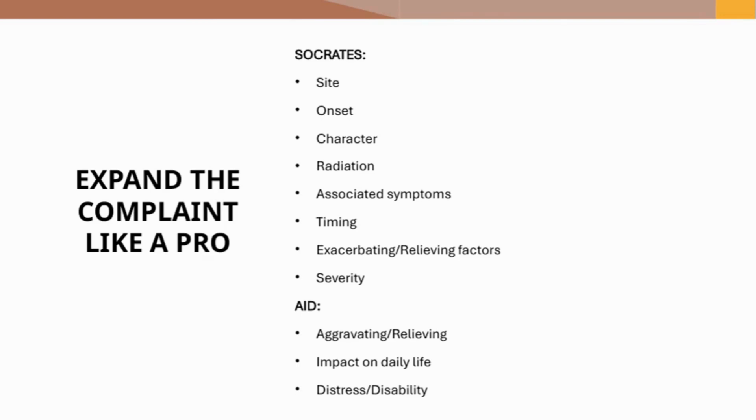Expand the patient's complaints using the SOCRATES and AID framework. Start by identifying the site of the complaint. Then ask about its onset, the character of the symptom, and whether the sensation radiates anywhere else. Inquire about associated symptoms, and note the timing — whether it is continuous or intermittent. Discover what factors exacerbate or relieve the symptoms and evaluate their severity. For the AID elements, ask about aggravating or relieving factors, assess the impact on the patient's daily life, and determine if there is any distress or disability.